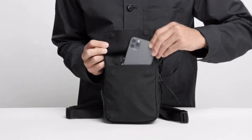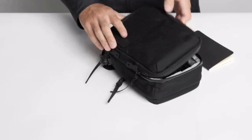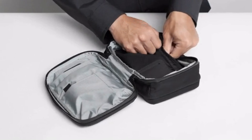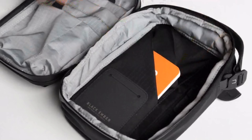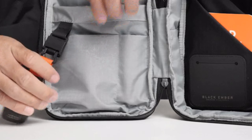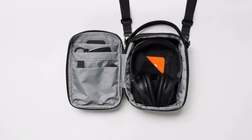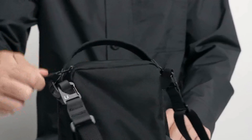The magnetic front pocket is for your phone and features a pass-through for charging. The back wall is a great place to tuck away important things — your keys automatically lock onto the magnetic keyring. There's enough space for a camera, and the lightweight cushioned lining helps protect whatever you put in.